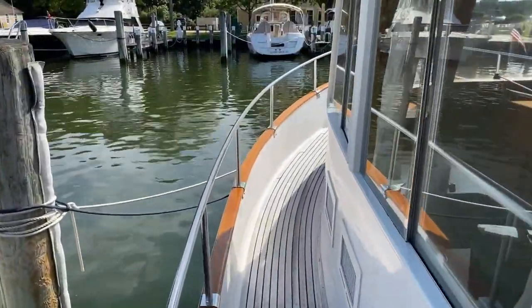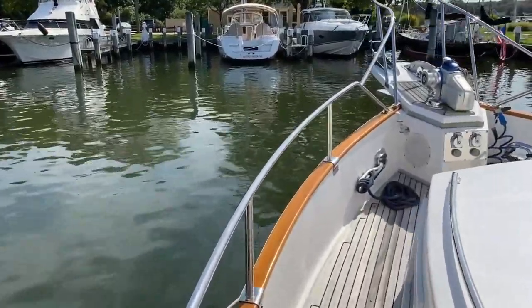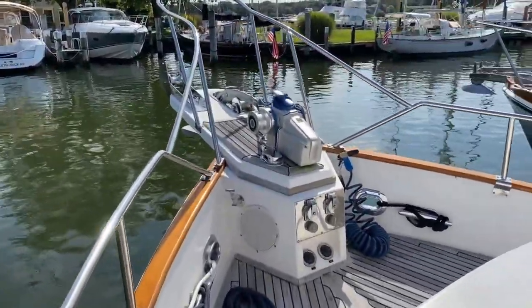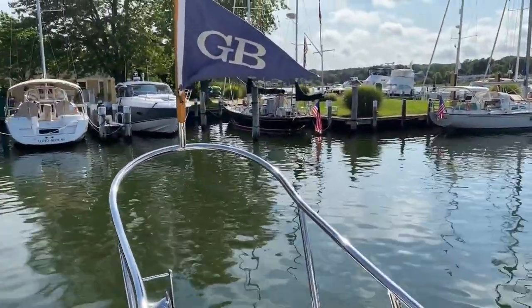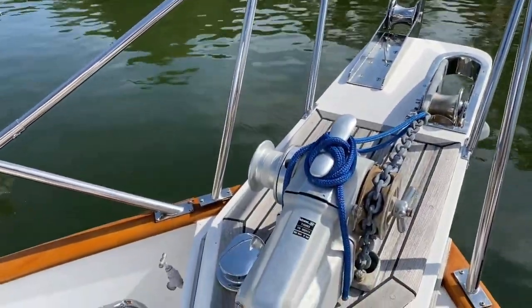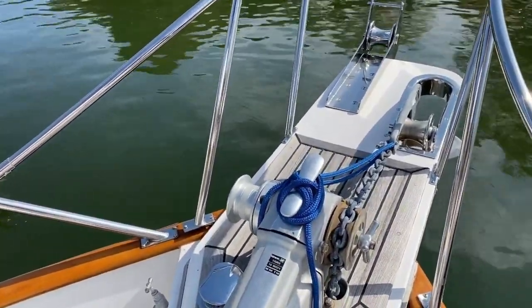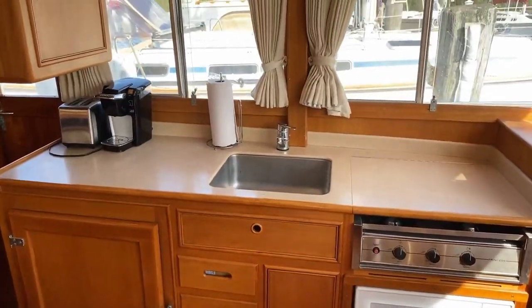Nice wide side decks on the Grand Banks, with a high bulwark and safety rails, making it a really comfortable boat to get around, even in sloppy sea conditions. Very purposeful anchor windlass — LaFrance Tigris — and two rollers. Notice that there are courtesy lights on the side decks as well. And now let's have a look at the interior.